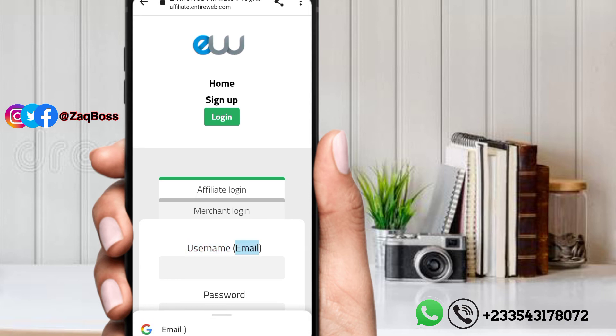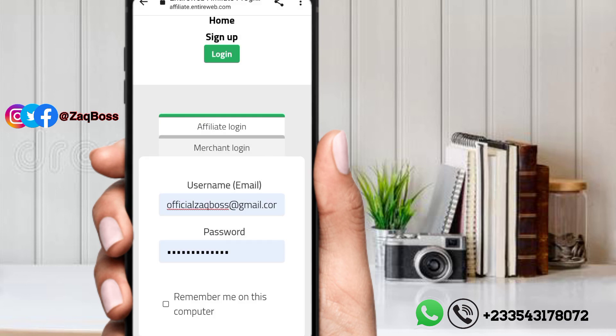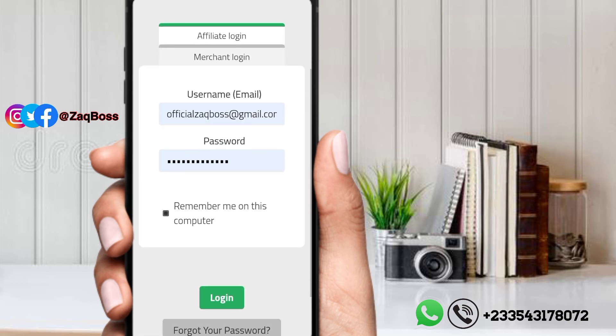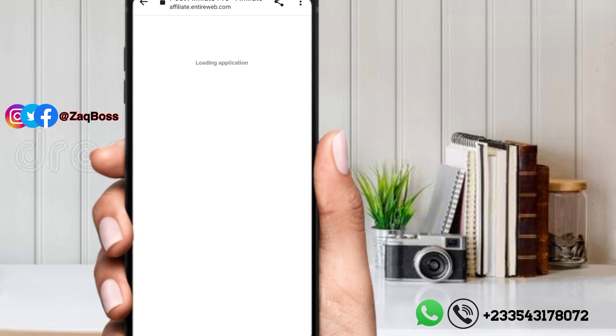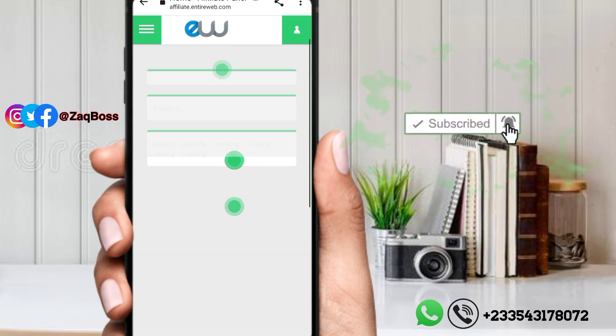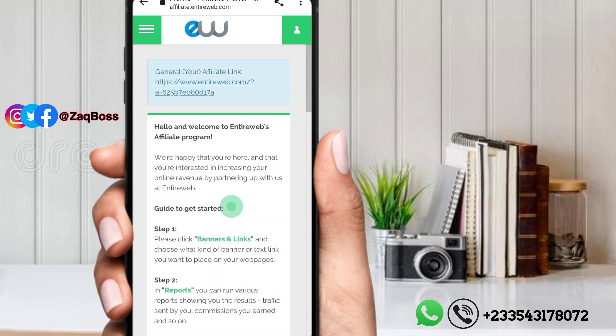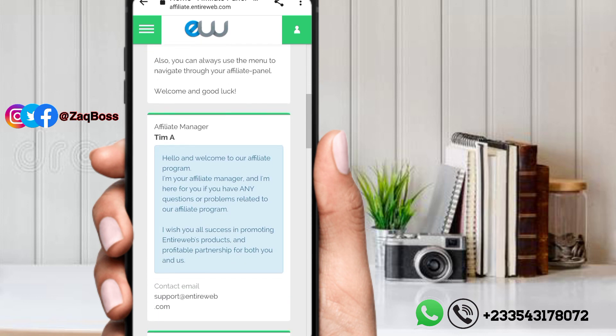Let's log in with the email and password we set up — click on login. I'm having a terrible network connection, so bear with me. After logging in, you will see your referral link at the top — that's the one you are going to use to make your money.